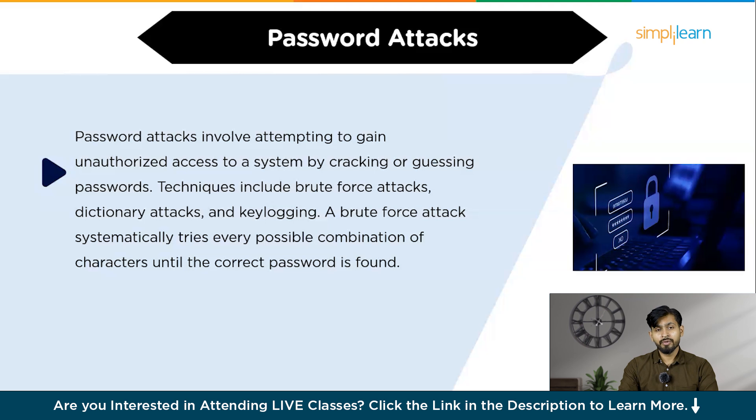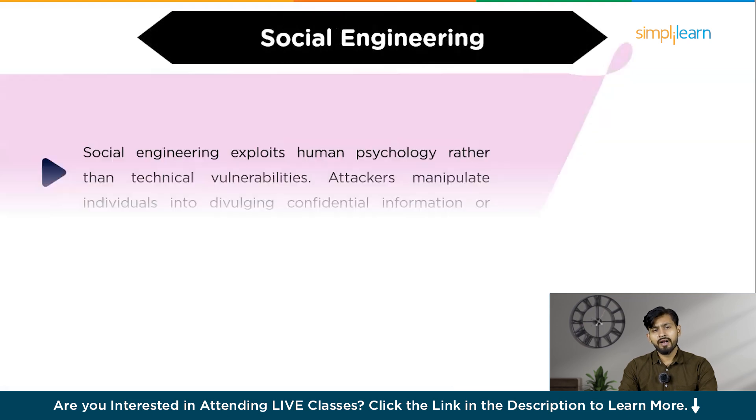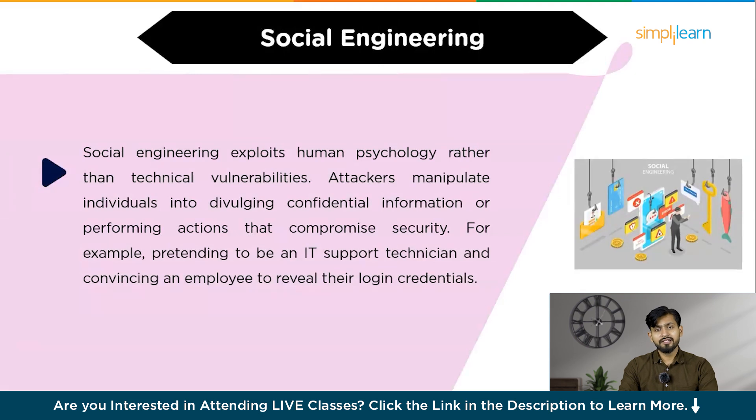The next technique is known as social engineering. Social engineering exploits human psychology rather than technical vulnerabilities. Attackers manipulate individuals into divulging confidential information or performing actions that compromise security. For example, pretending to be an IT support technician and convincing an employee to reveal their login credentials. You can educate employees about social engineering tactics, establish verification protocols, and encourage skepticism towards unsolicited requests for sensitive information to prevent these attacks.